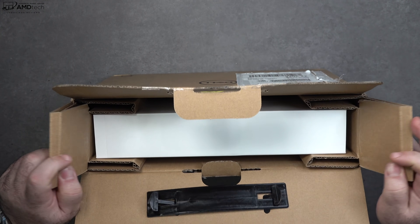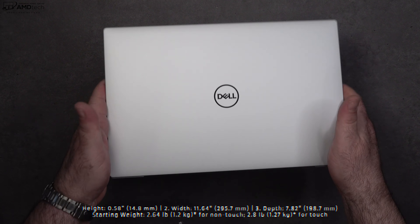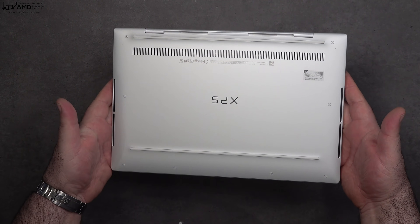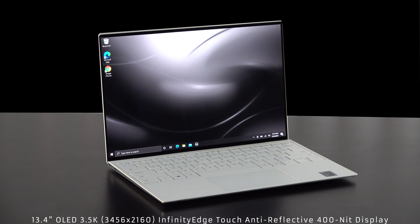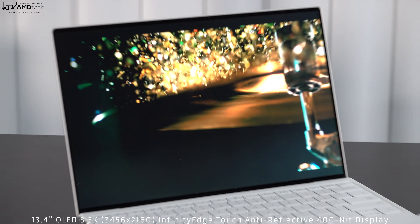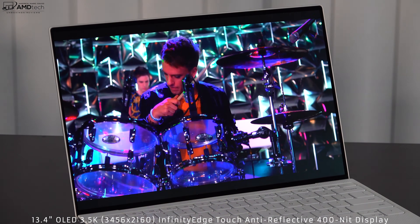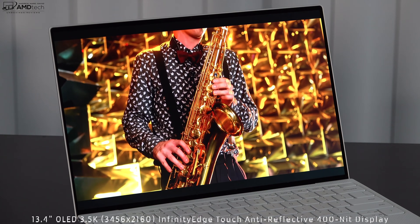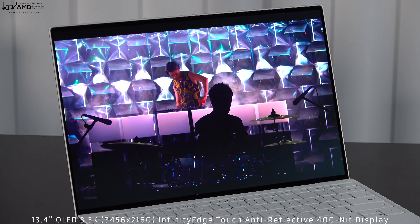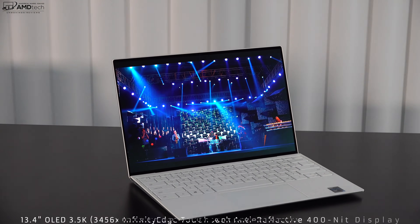I've already reviewed and unboxed the Dell XPS 13 9310 — links for those videos will be in the description below. What I'll focus on now is something new: the display. It's now an OLED panel — the first time we get a 13.4-inch display with OLED and a 16:10 aspect ratio. This is a 3.5K display with a resolution of 3456 by 2160.